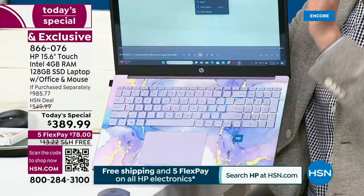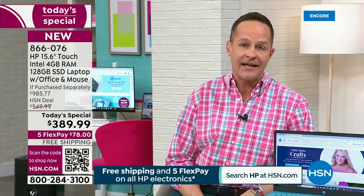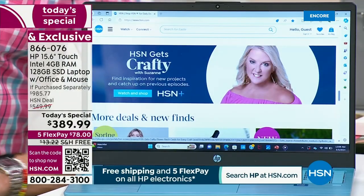The price is entry-level, but the laptop and the bundle are premium level. The price is not indicative of what you're getting. You would pay — you saw our if-purchased-separately value — it's nearly $1,000. It's two and a half times what you're paying for the laptop tonight. Those are approved values — it goes through a team and it's searched and shopped.